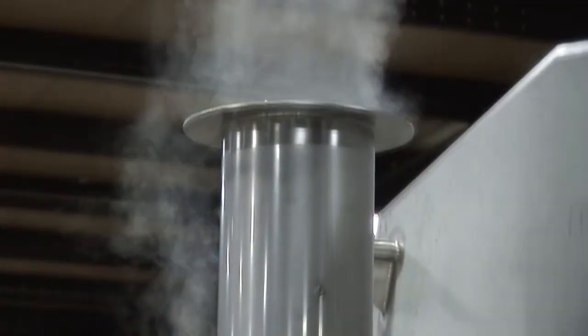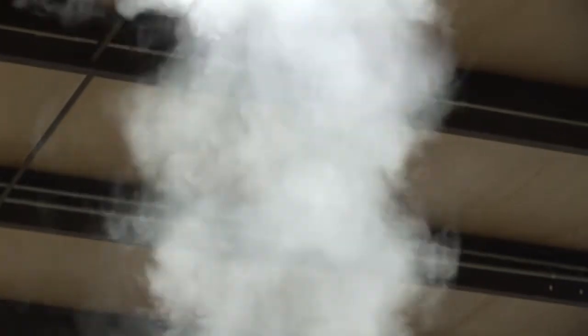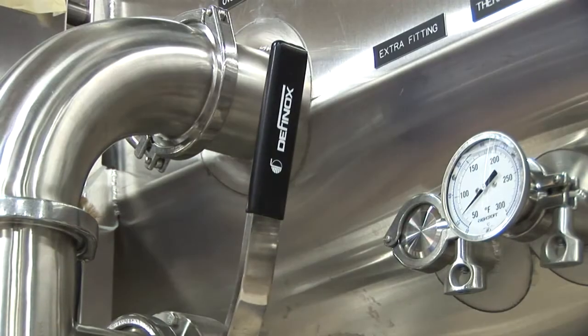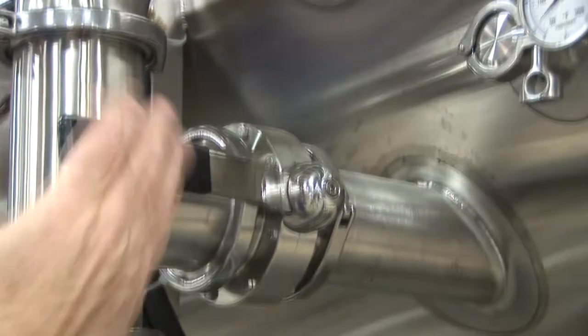Venting steam from the machine during operation is normally not necessary, but some products exit the machine and flash off steam, which may require venting to keep it out of the room. Lyco's Vaporflow design has the flexibility to hydrate products by a quick flip of a valve.